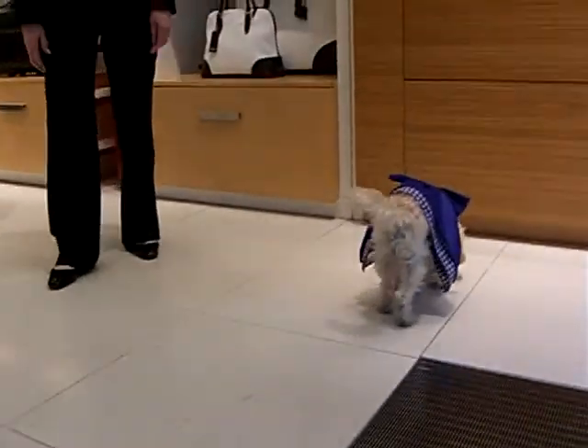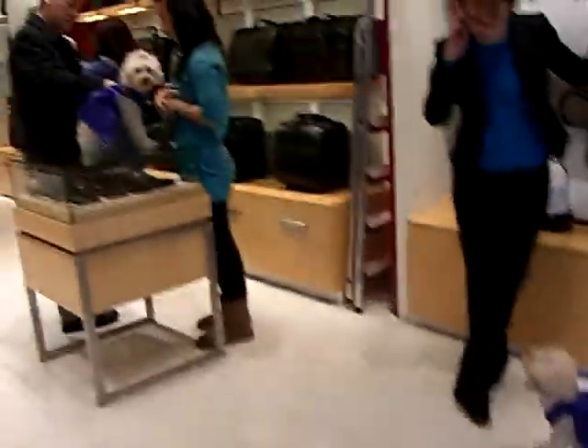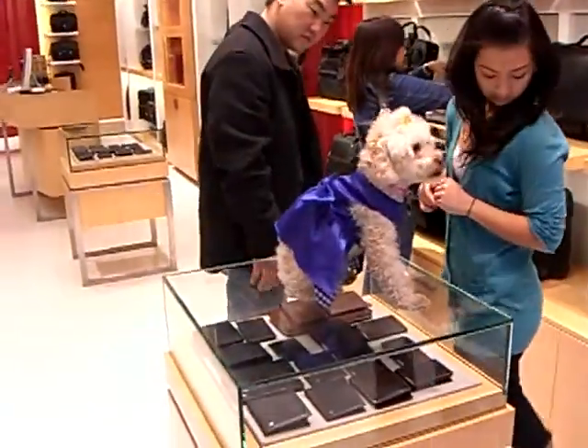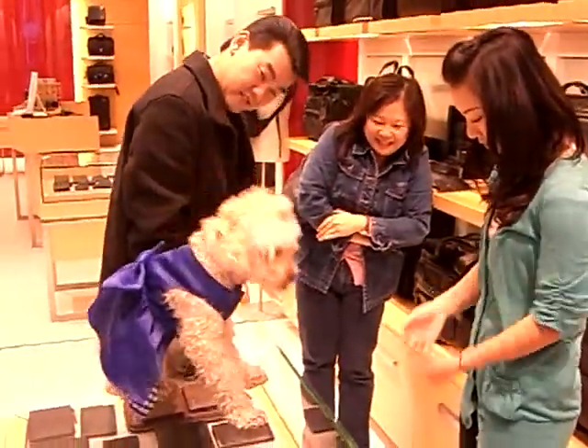Coconut, Papaya. This is Papaya. Look how cute you look with your barrette. Oh my god. How are you going? Oh my god, she looks cute.